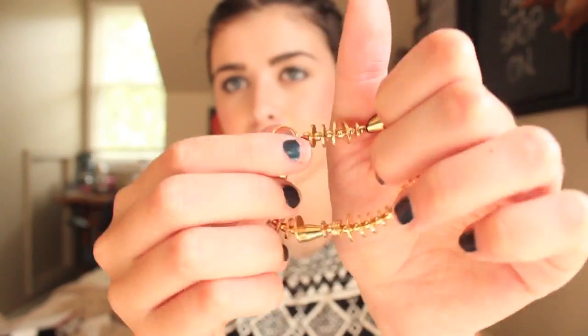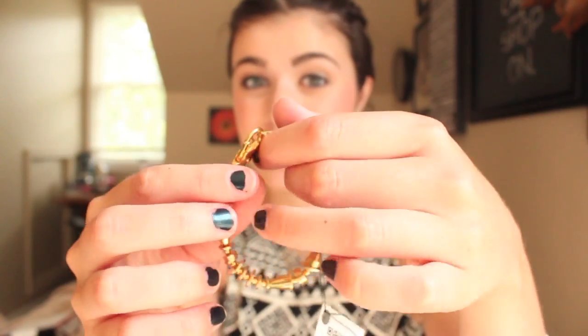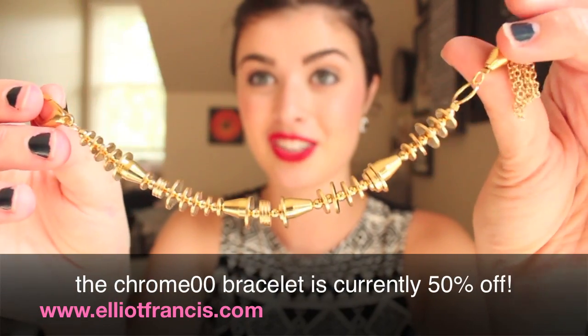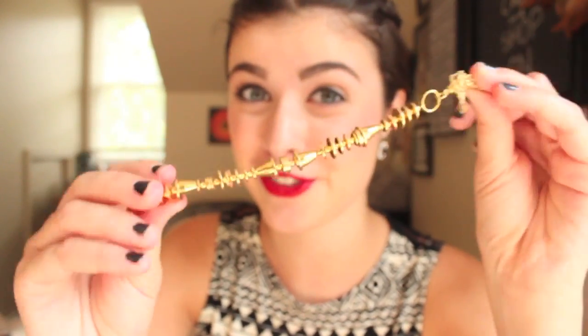The first one I want to show you guys is the Chrome 00. They actually have the names on little cards attached. It's a bracelet, and the great thing about this website is they have really small bracelets for people with small wrists. I just undid it for you guys so you can see the full effect. It looks really cool — it's very futuristic. If I was one of the Jetsons, I'd probably wear this.